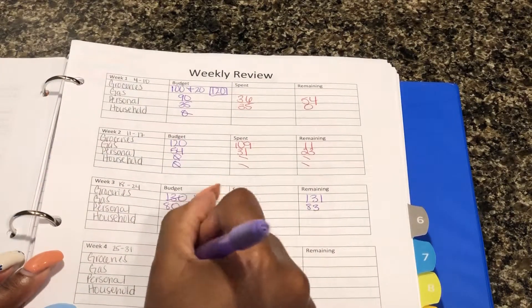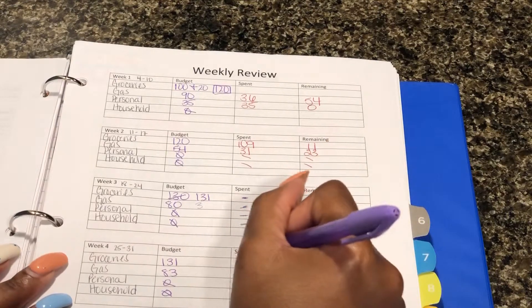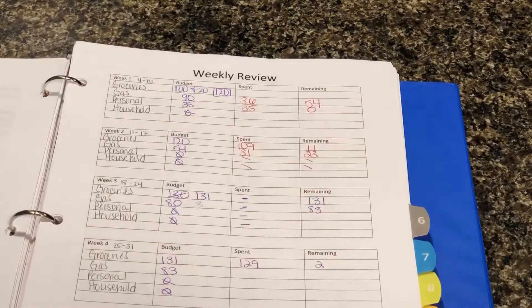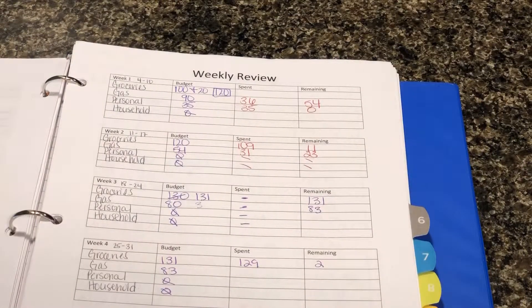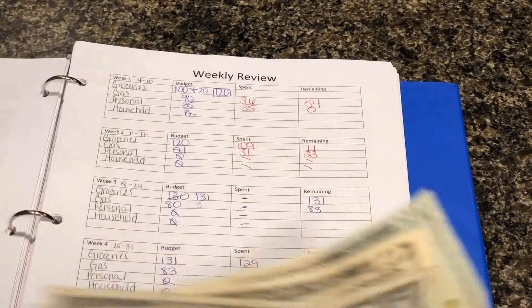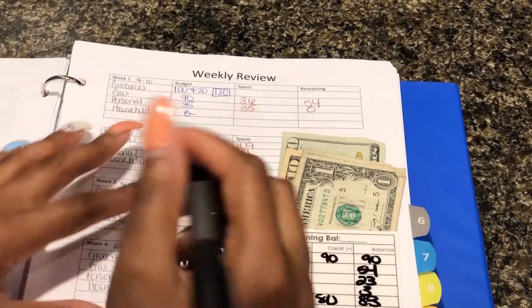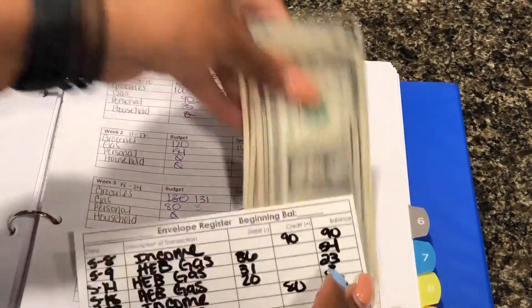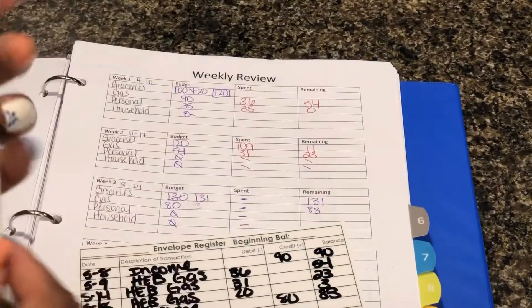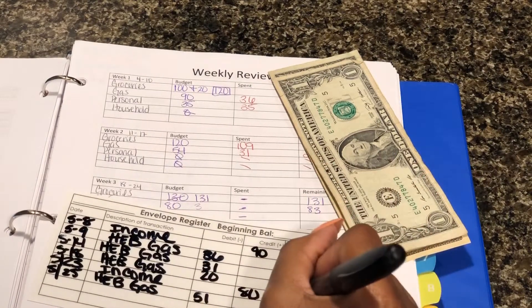I spent $129 and that leaves me with $2 remaining, and then there is some change in here. If you're new to my channel, all the change I get I just put in a jar where we put all our change. I'm carrying everything over — it was $131.83 — and we didn't have anything for personal and household. For groceries I spent $129 with $2 remaining, and for gas I let my tank go down to the lowest it could possibly go. I filled up on the 25th at HEB gas and I spent $51, which leaves me at $32.